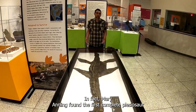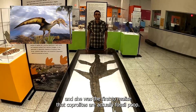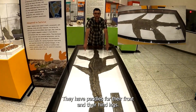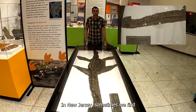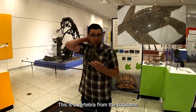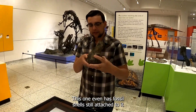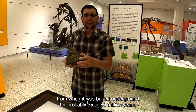In fact, Mary Anning found the first complete plesiosaur skeleton, along with ichthyosaurs, the first pterosaur skeleton outside Germany, and she was the first to realize that coprolites are actually fossil poop. Plesiosaurs have paddles for their front and hind legs, short tails, a long neck with a small head on the end. In New Jersey, sometimes we find the bones of plesiosaurs. This is a vertebra from the backbone of a group called the elasmosaurs. They have flat ends where the next vertebra in front and back would connect. This one even has fossil shells still attached to it from when it was buried underground for probably 75 or 80 million years.